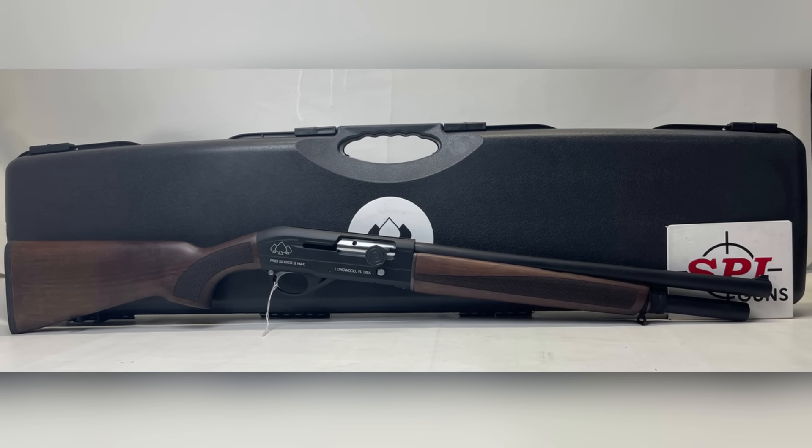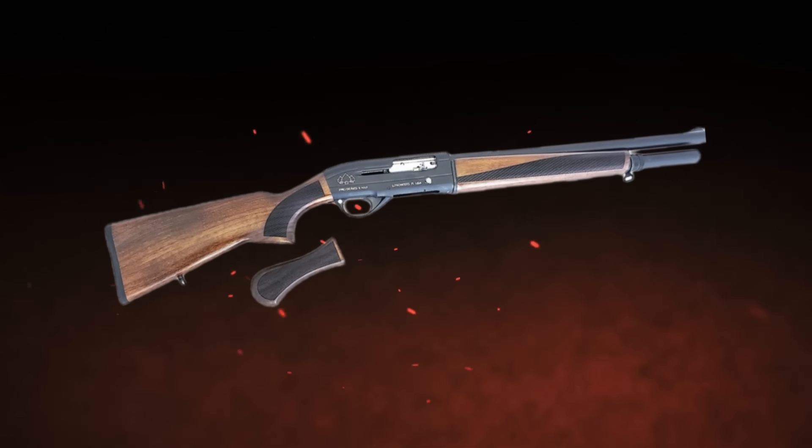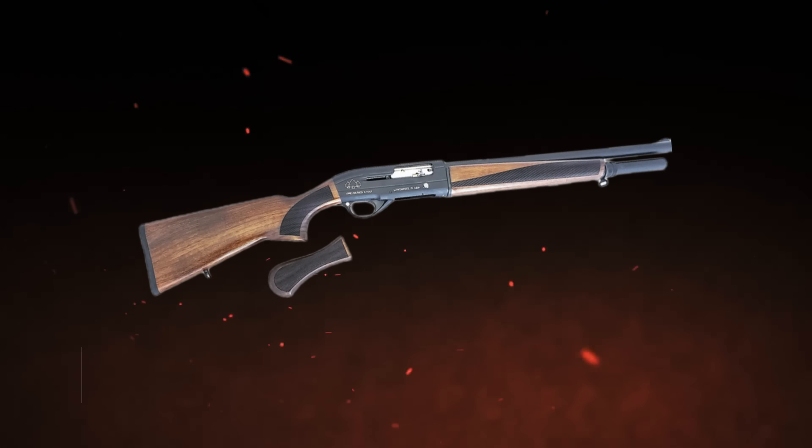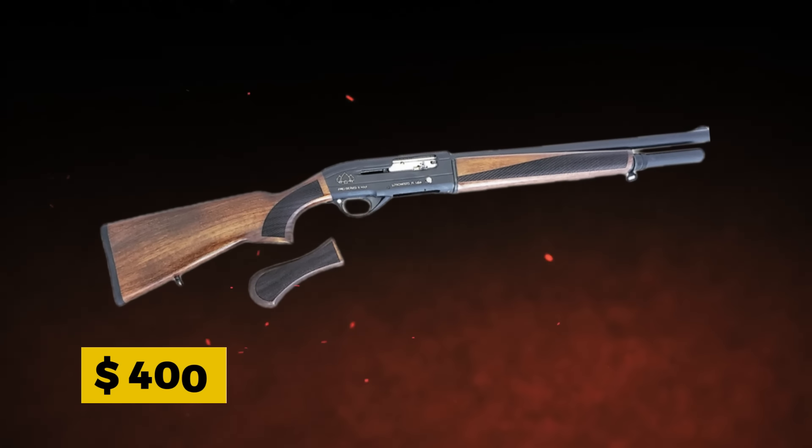Whether you prefer the bird's head grip for maneuverability or the standard stock for better recoil control, you've got options. On the downside, the build quality doesn't quite measure up to higher-end models, and it might not stand up to years of heavy use. Still, at $400, it's a solid option.